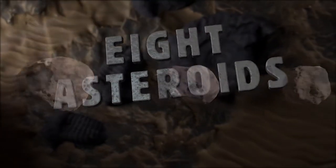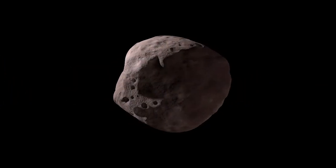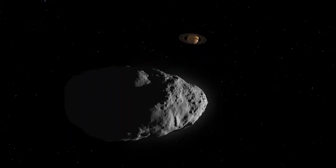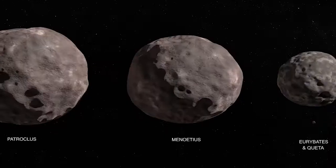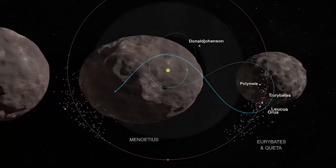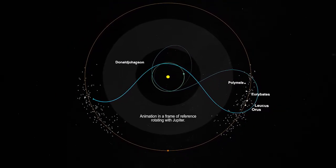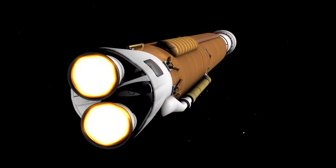The Jupiter Trojans have a variety of surface characteristics — different colors and different surface compositions — and that leads us to believe that maybe they formed somewhere else. In choosing the Lucy targets, we wanted to be able to compare different objects that have different surface properties but a very similar orbit. Lucy will visit one main belt asteroid and seven Trojan asteroids. I don't think there's been a single NASA mission that will have visited as many objects on separate orbits in the solar system as the Lucy mission will.